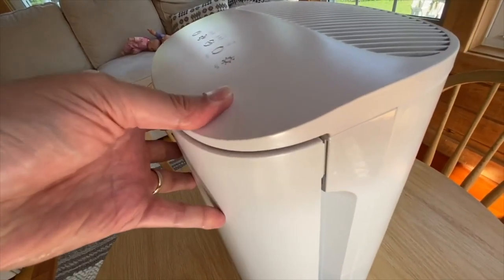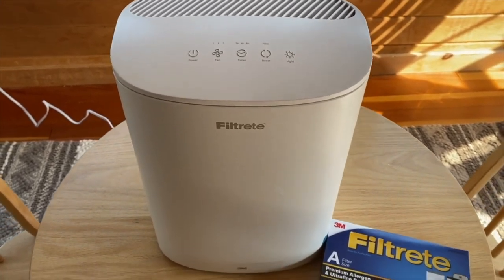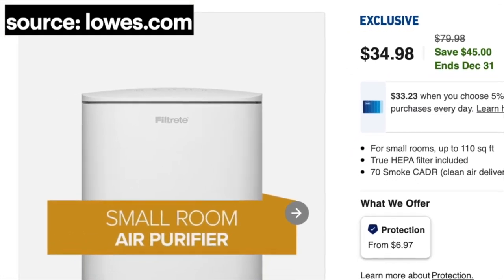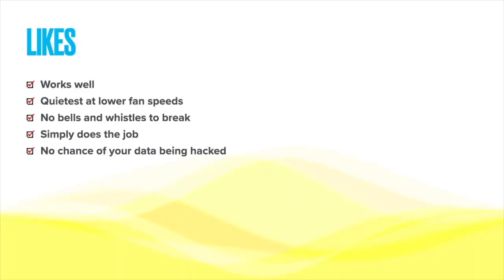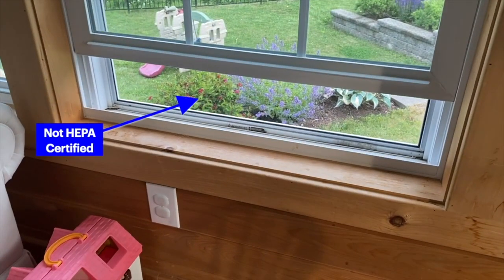Happy to report that after six months in — knock on wood — we've had no issues so far. One of the best things about this unit is the price tag; we happened to find ours for less than $35. Overall, the Filtrete unit works as expected at a very attractive price point. It produces highly filtered air, which raises a philosophical question: is machine-made HEPA-filtered air better for us than the outdoor air naturally occurring in nature?